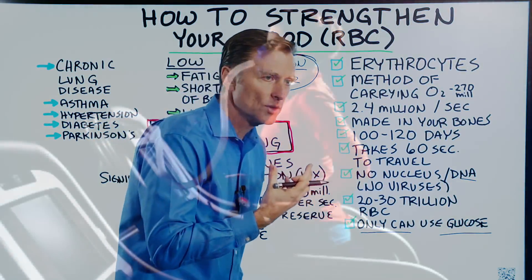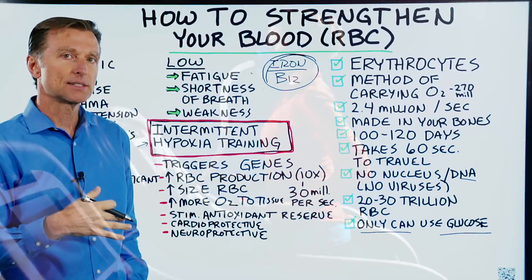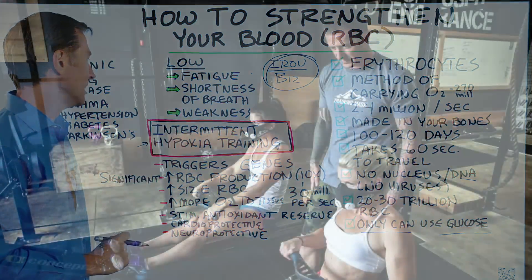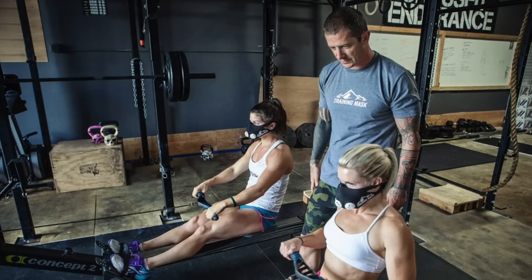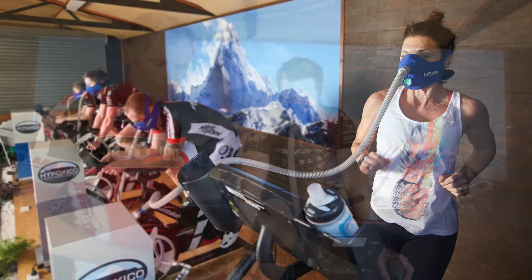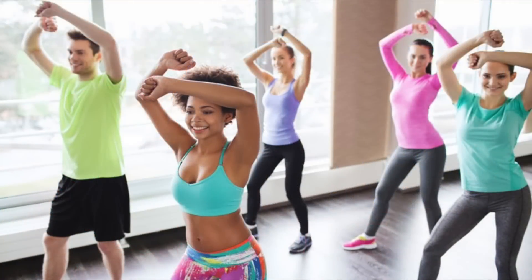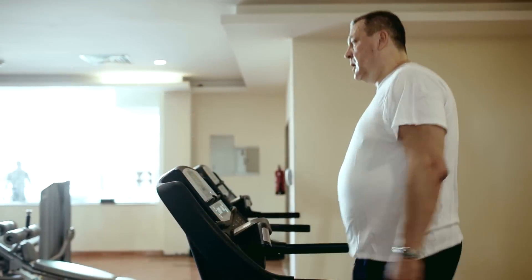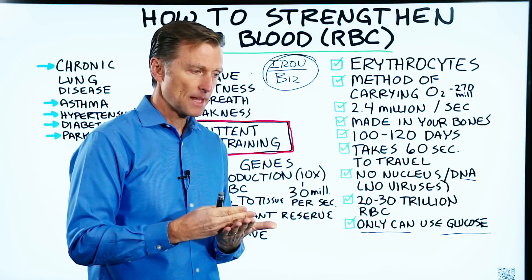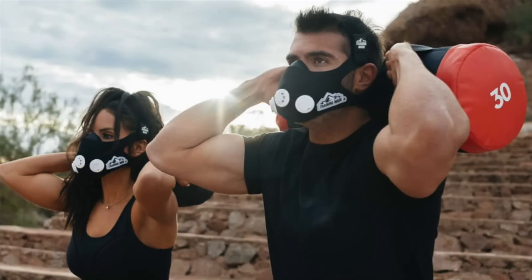Whether they use a mask when they're working out, or they're in a chamber, or they have a hypoxic tent — there are many different ways to do this training. What I like to do is use a hypoxic mask when I'm hopping and puffing. I'll wear this mask for about two minutes, then take it off for two minutes, put it on for two minutes, and restrict my oxygen.